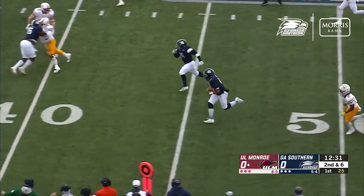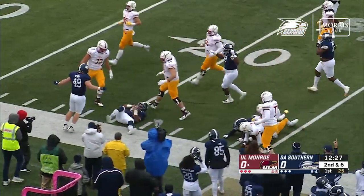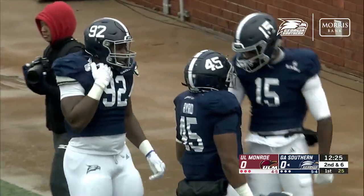Good pocket for him, and that one's intercepted. Down the sideline is Rashad Gardner, the linebacker and the defensive captain, down inside the 25. How about that? That's interception number six on the season for the Southern defense.